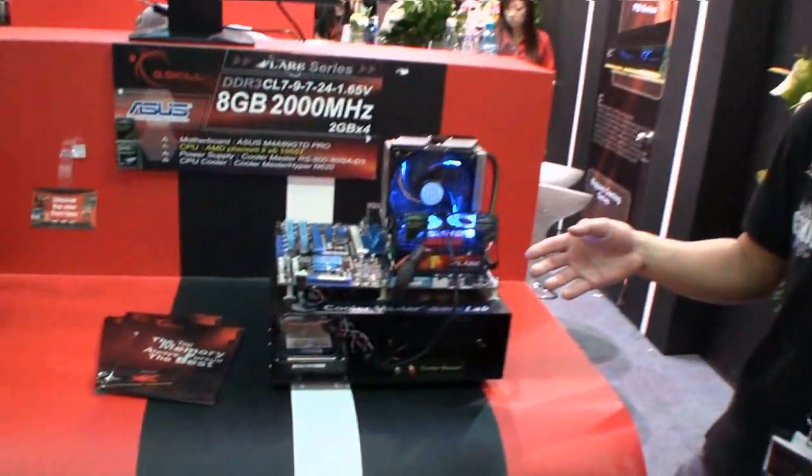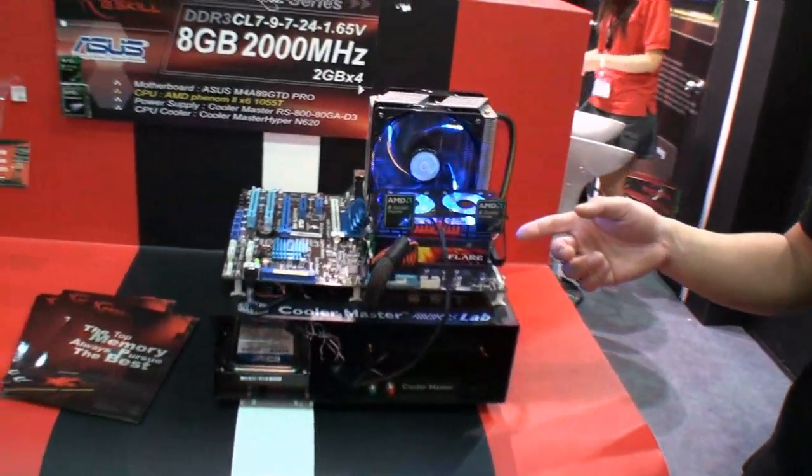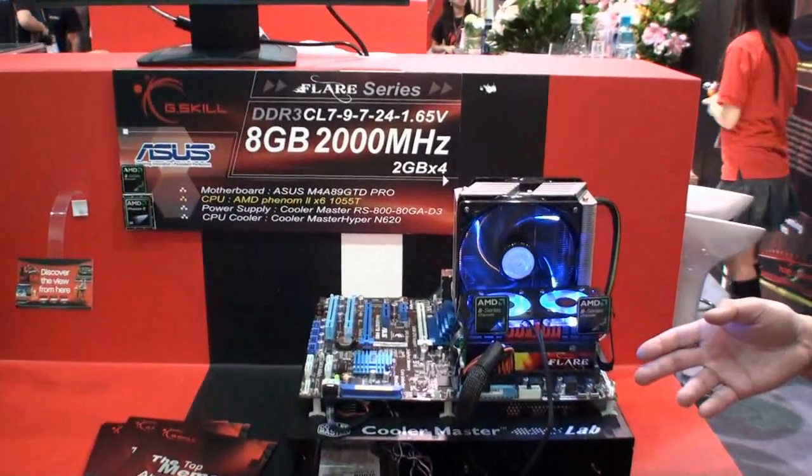Hi, it's Cathy from Tweak Town. I'm here at G-Skill with Frank, who's going to tell us about their new products. This is our Flair series, and the Flair series is specifically designed for the AMD platform.